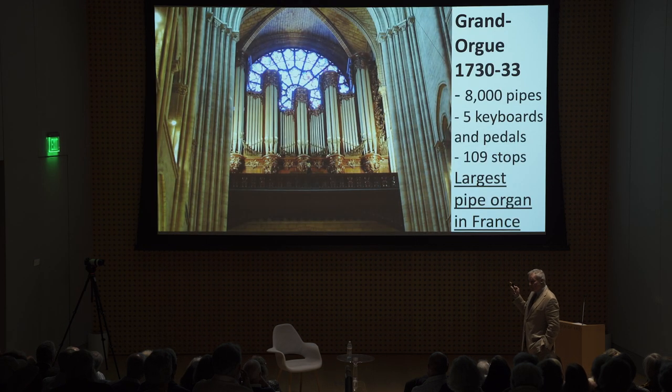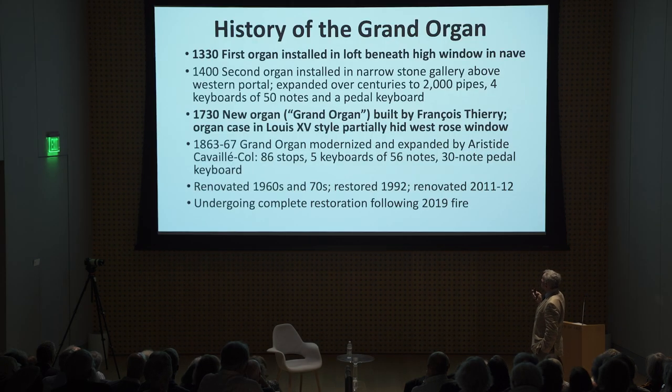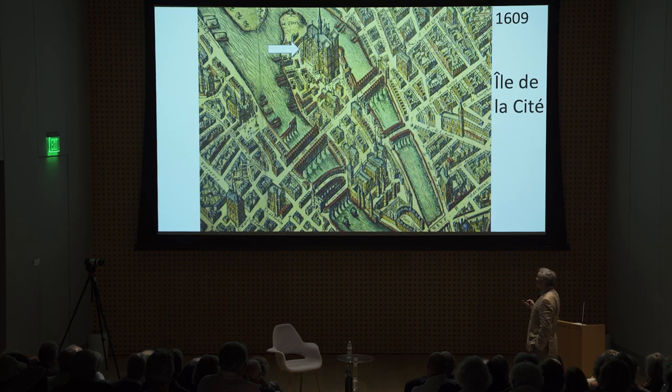The grand organ at Notre Dame was only installed in the earlier part of the 18th century. It's the largest pipe organ in France with 8,000 pipes. The original spire was not as tall as the current one and was removed at the time of the Revolution — mainly it was wood covered by lead, and after 500 years of being buffeted by the wind and weather, it was in a dilapidated state and had to be removed.